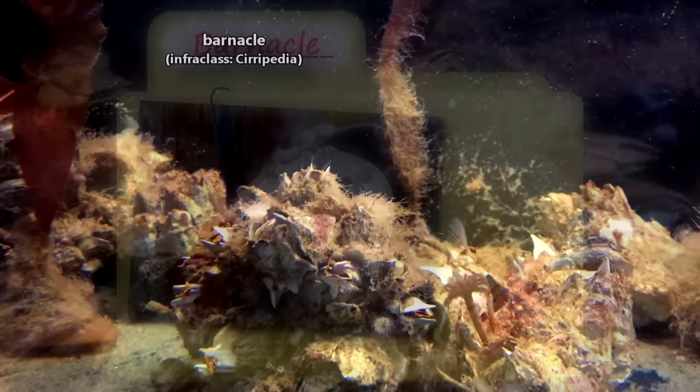Today on Animal Fact Files we're discussing barnacles. There are over 1,000 living barnacle species.